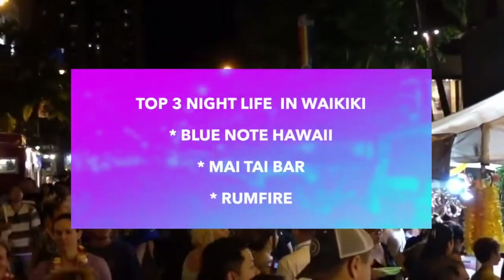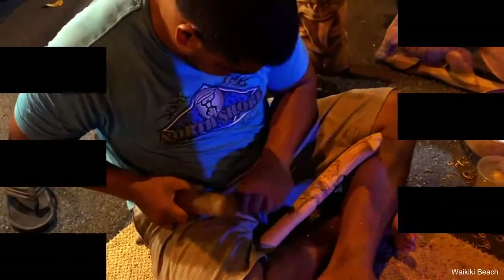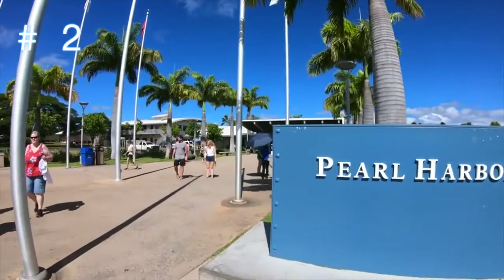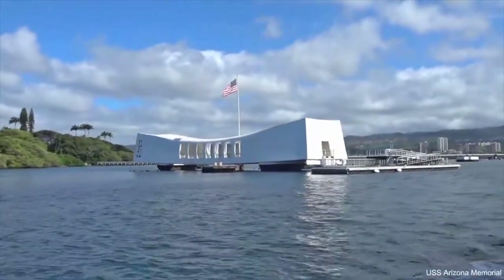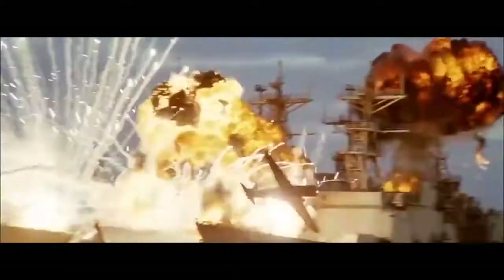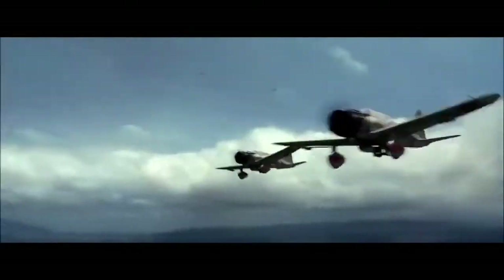Many of the best Oahu hotels also overlook Waikiki Beach. Number two on the list is Pearl Harbor. Visiting Honolulu will not be complete without a visit to Pearl Harbor, where the infamous Japanese attack in December of 1941 killed over 2,400 people and forced the U.S. to enter World War II.